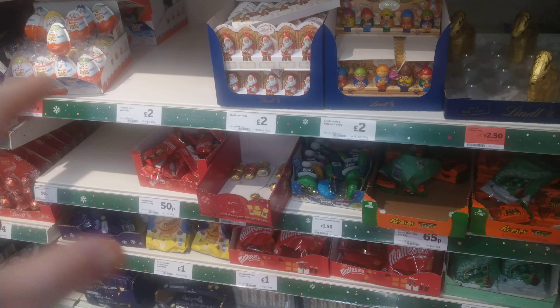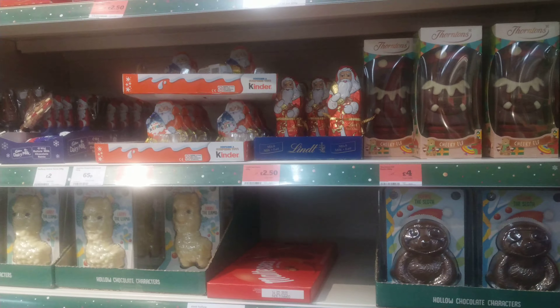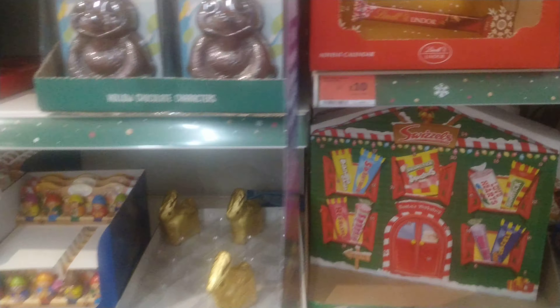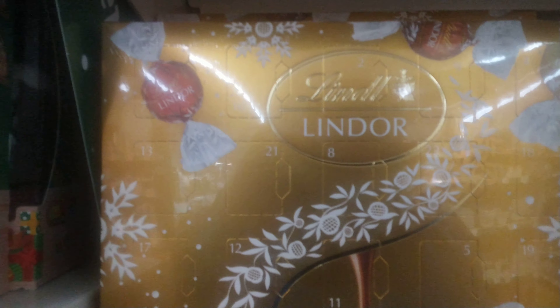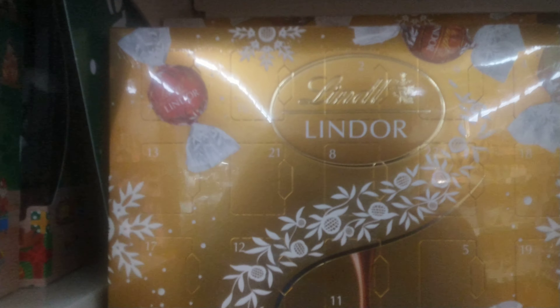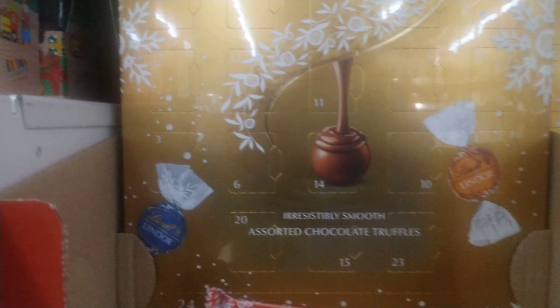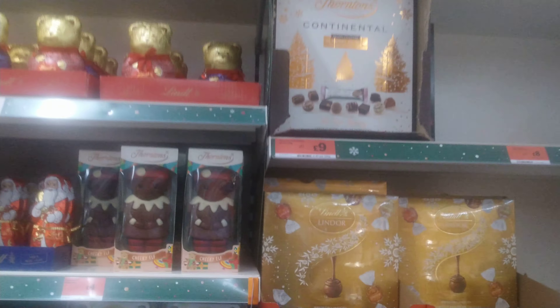This is where the other day they had those cuddly toys, but they seem to have changed it all around now. They've got Lindt — Lindt's smooth assorted chocolate truffles. And there's a little calendar up there as well by the looks of it.